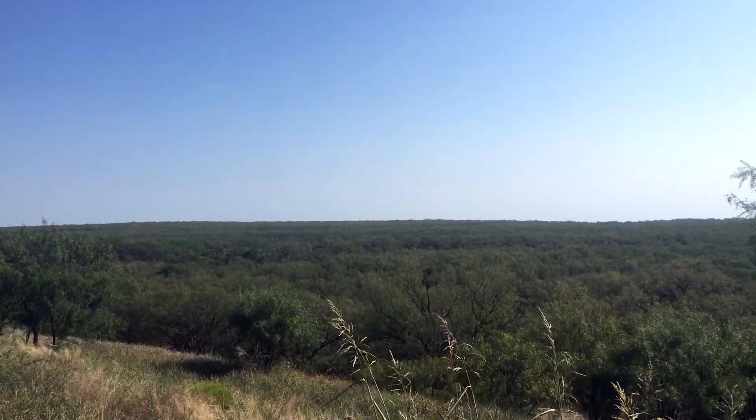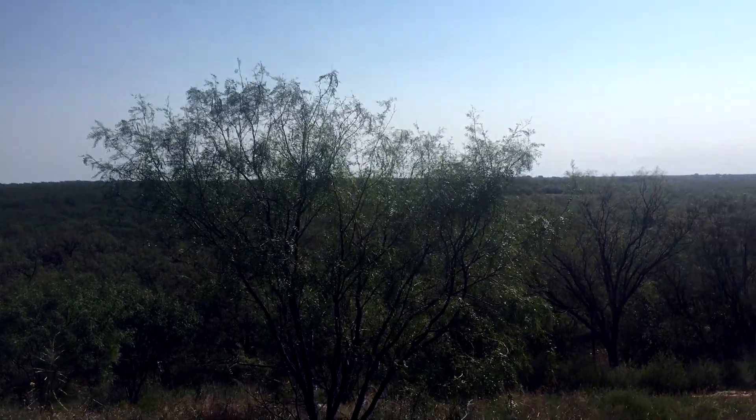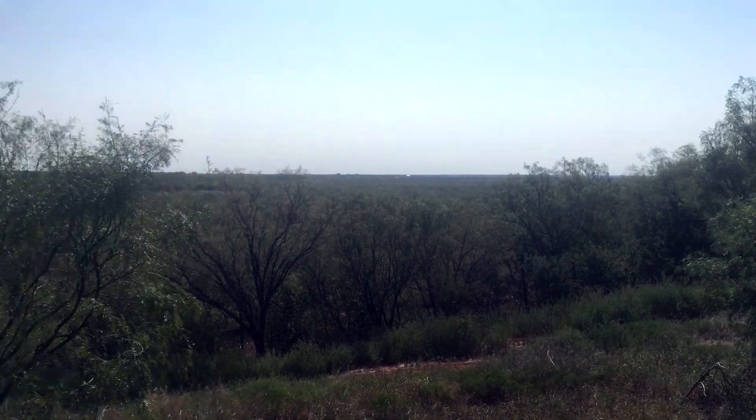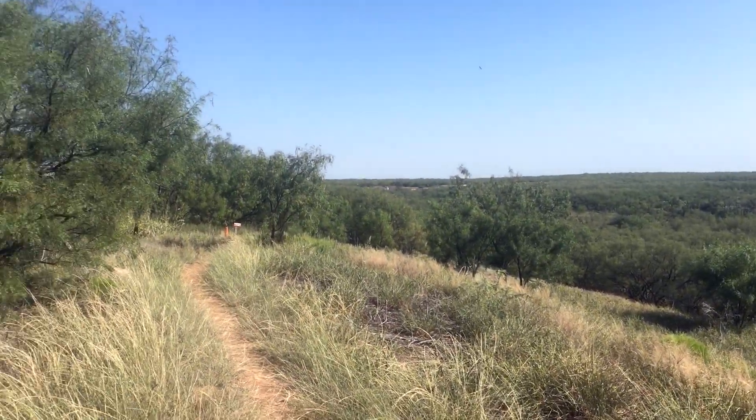This is a pretty cool view up on a hill looking out over — I don't know what you would call this. Desert-y swamp? Who friggin' knows. But it's a pretty cool view.